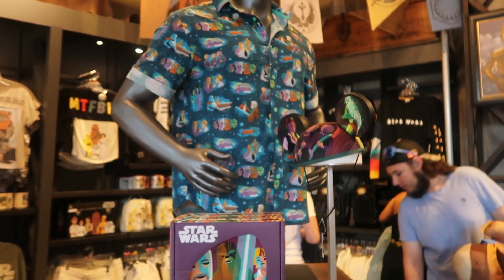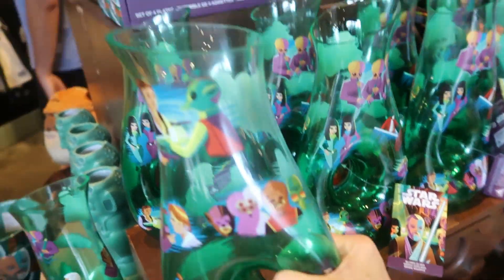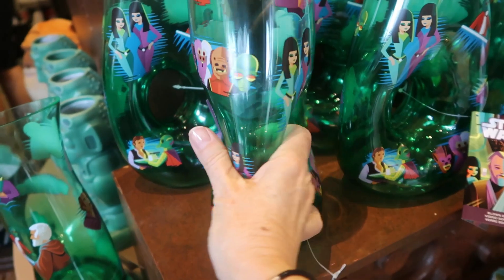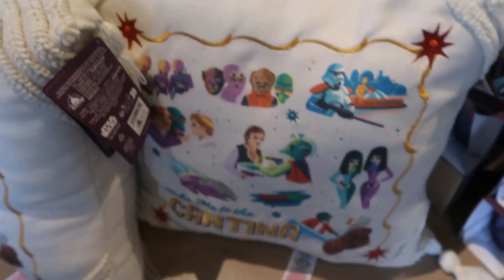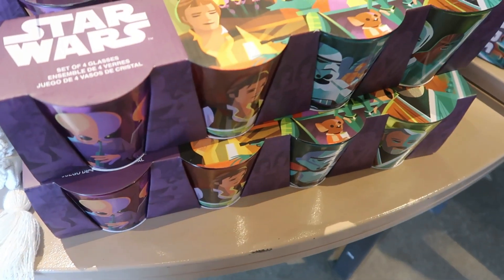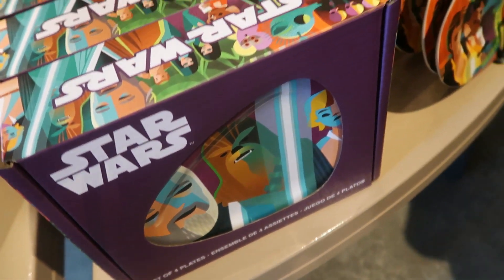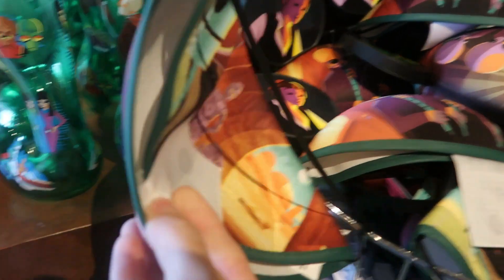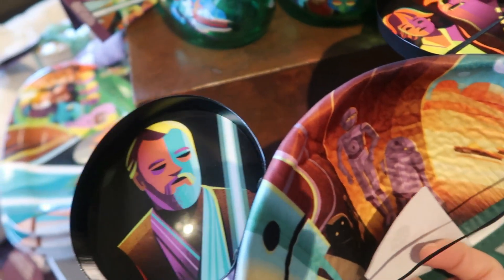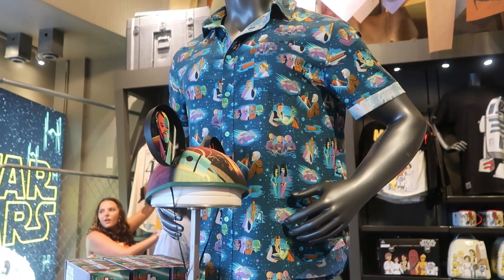We are at the Star Wars store and there is a whole new collection we haven't seen before. There's a vase — the artwork is pretty interesting. There's Kenobi on a plate with Han Solo, some posters, pillows, glasses and cups, and a Mickey ears hat. On the back there's C-3PO and R2-D2, and Luke and Chewie. Ricky's going to give this shirt to his dad for Father's Day.